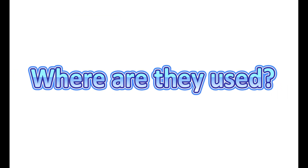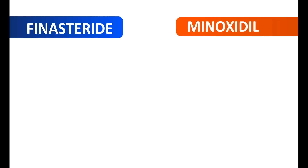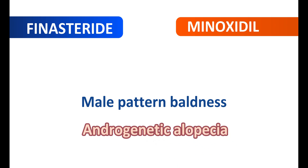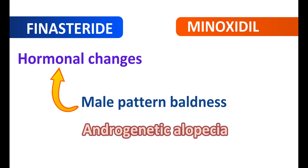Finasteride and minoxidil can prevent hair loss and increase hair growth, so these two medications can be used in the treatment of male pattern baldness, also called androgenetic alopecia. This is hair loss in men due to the effect of androgens. With growing age, loss of hair can be observed in men due to hormonal changes, normally after the age of 50 years.